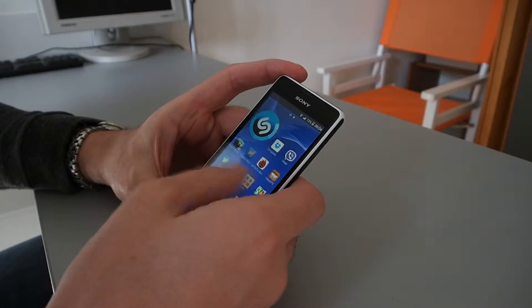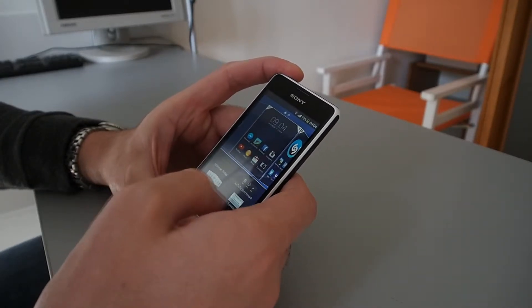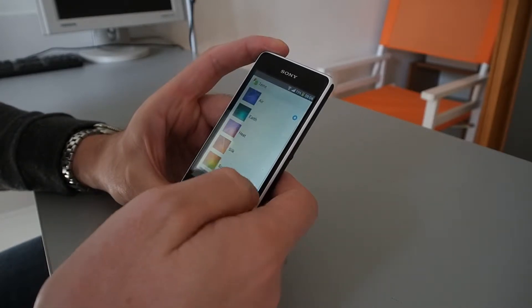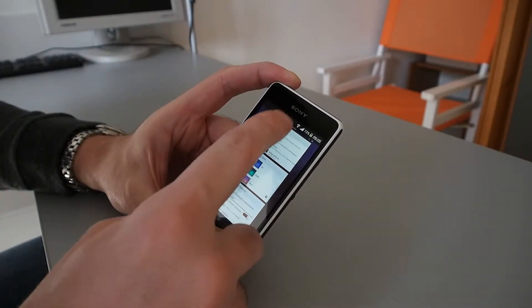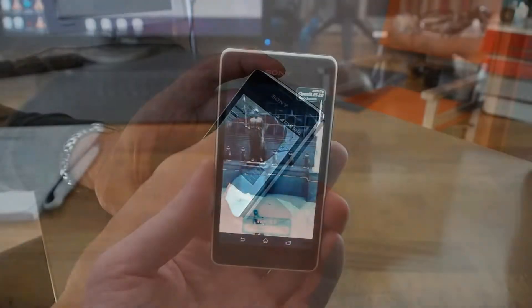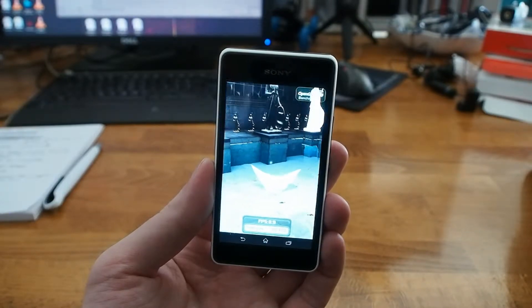Android operating system comes in version 4.3 Jelly Bean with a classic Sony upgrade, which we think is good, but lacks the intuitivity that Samsung Galaxy Android devices have. It's a little bit slow and got blocked a few times while surfing on the internet. On the 2D benchmark it shows a maximum of 15 frames per second at this resolution, and you can't run Real Racing 3, for instance.